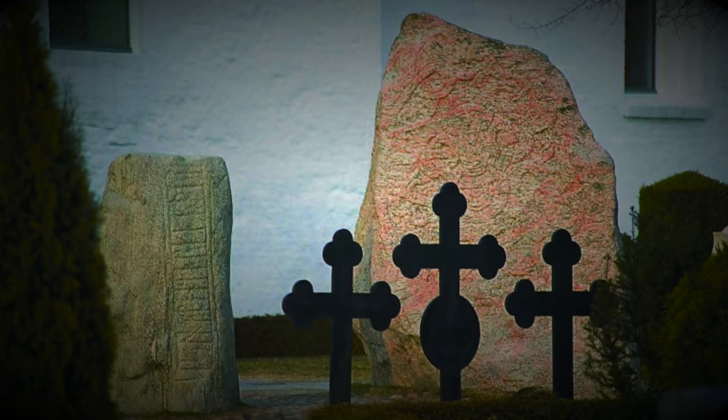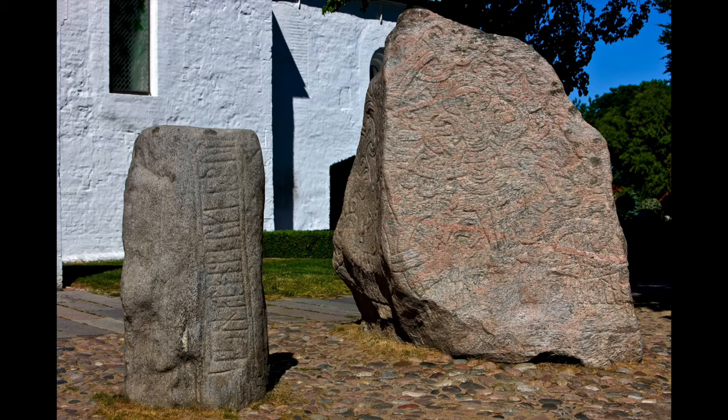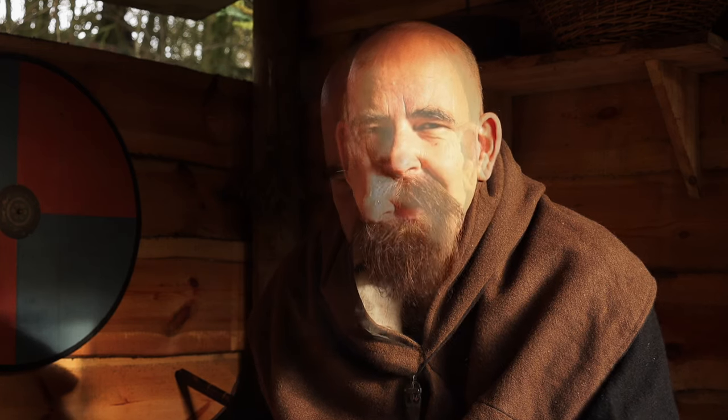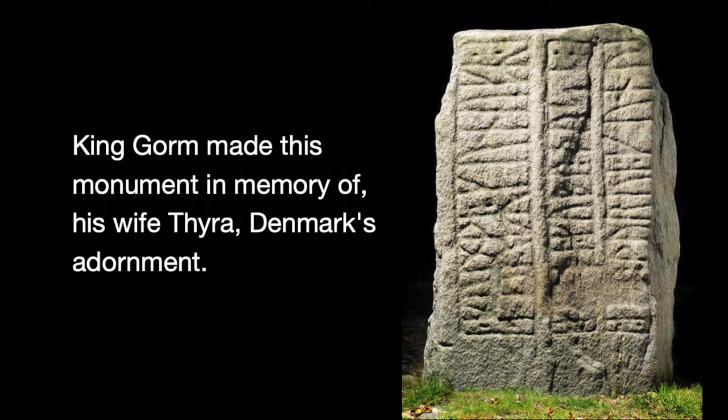I'll talk about the Jelling runestones. They are located in Jelling in the southern part of Denmark. The big runestone in Jelling is the most famous runestone in Denmark, and probably one of the most famous runestones in the whole world. We call it Denmark's birth certificate. This is the first runestone, made in 950 by Gorm the Old, and this is the inscription: King Gorm made this monument in memory of his wife Tyra, Denmark's adornment — meaning something like pride or protection.